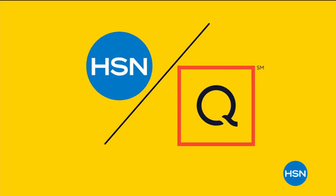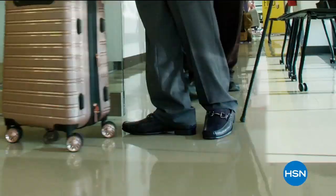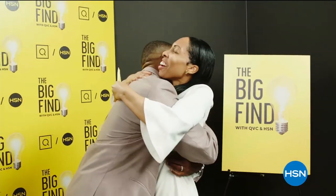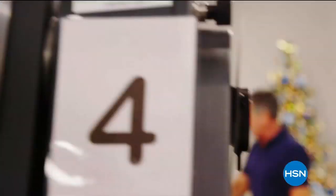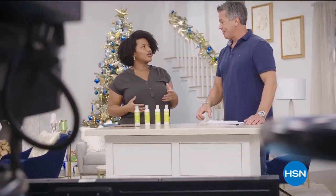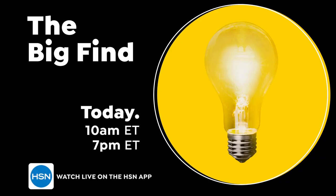HSN and QVC launched a nationwide search to find the next big brands. Entrepreneurs faced our expert judges for a chance to see their dreams come true. Now for the first time ever, they will be able to bring their products to you live. Discover all the exciting and innovative products coming up on The Big Find.